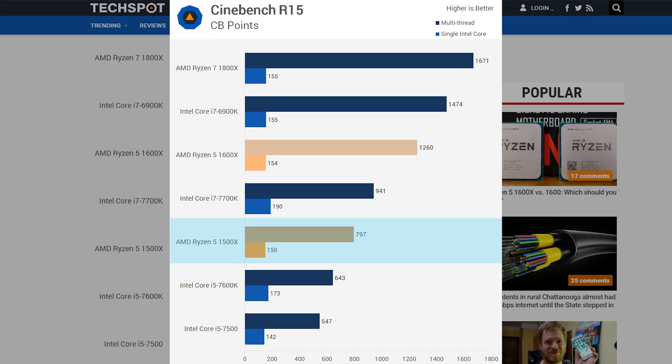Starting things off is Cinebench, with both multi and single core performance. You can see they only get as low as the i5-7500, which costs more than even the 1500X, yet the 1500X beat out the 7500 in both single and multi-core performance. It also goes as far as beating out the 7600K in multi-core, though that's without either of them overclocked. Cinebench shows performance right in line with what you'd expect given the specs of each chip.